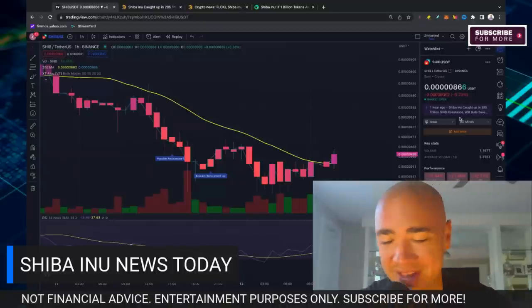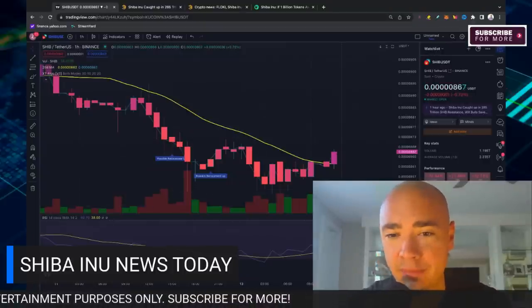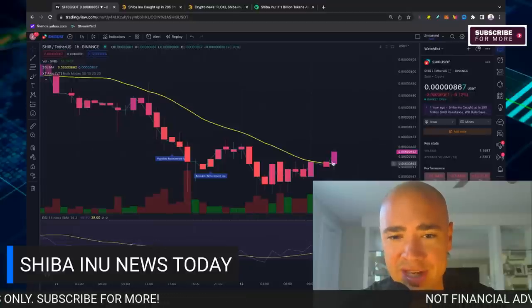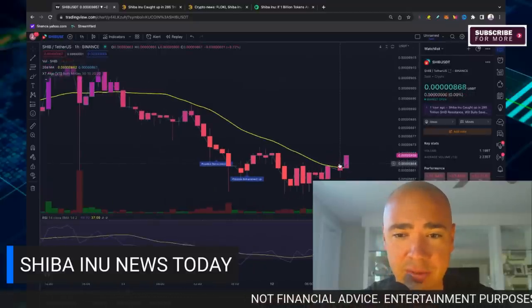Can the bulls help save the day? We're going to dive into that in this video. One good thing here on the charts — we're back to about a 50 on the RSI. So it feels like as long as we can hold this line, we're going to continue upwards here.